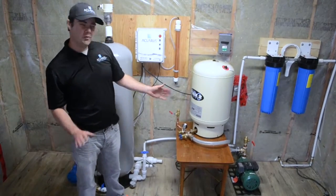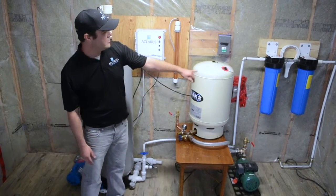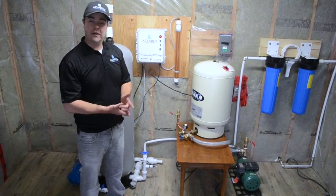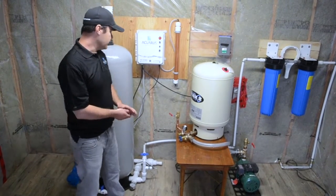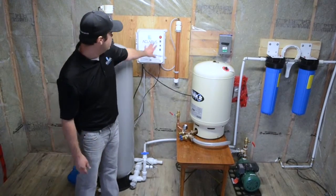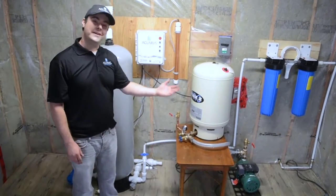The only thing you change maybe once a year if you're at a cottage is your 20-inch filters. You can also get automatic filters, which make it much more practical for a permanent home. Then there's virtually no maintenance for about a decade. After that, you can change your ozone box — unless you get another decade after that.